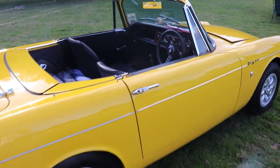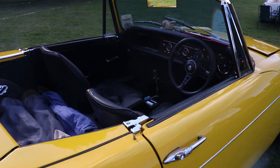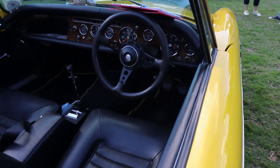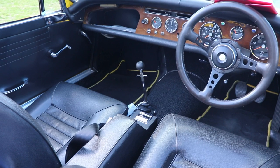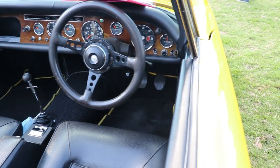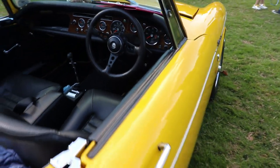Absolutely beautiful. Inside the interior — outside is yellow over a black interior inside. Just amazing black leather, a black dashboard, the steering wheel in black, and all the trim in the middle with these nice round gauges. And the gear stick is from Ford — very, very beautiful car.